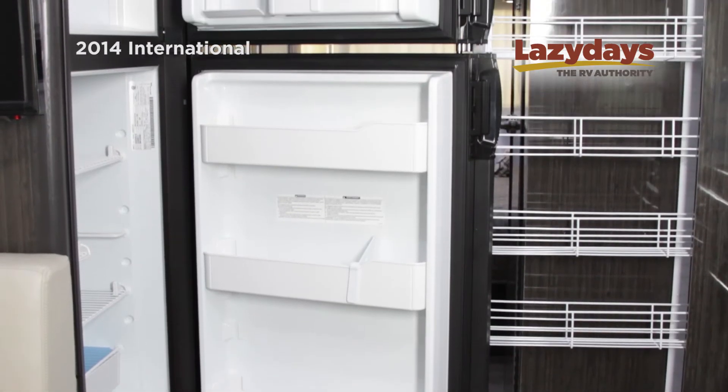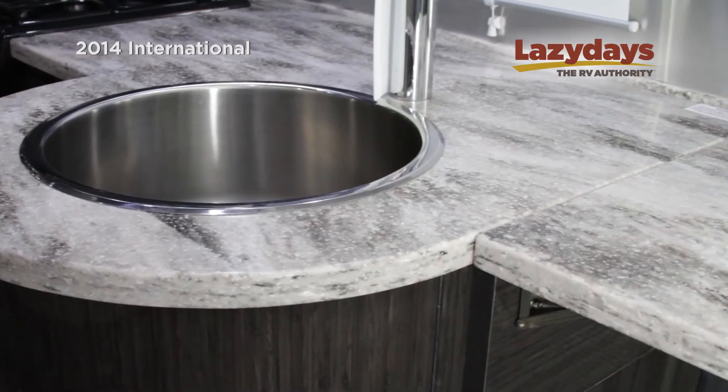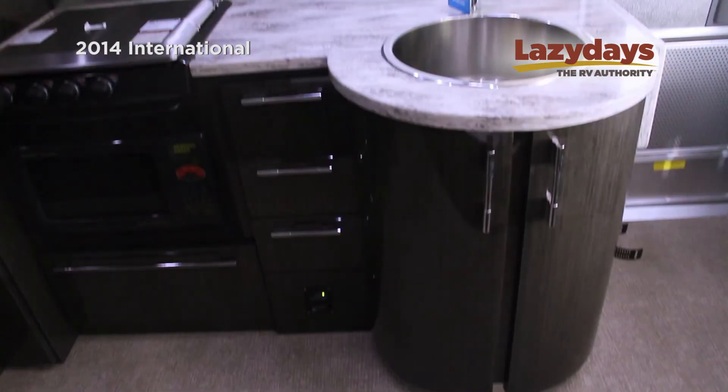The convenient pull-out pantry, an oversized refrigerator and freezer. You might also notice the hot-surface countertops, a flip-up shelf, and this convenient wrap-around cabinet.